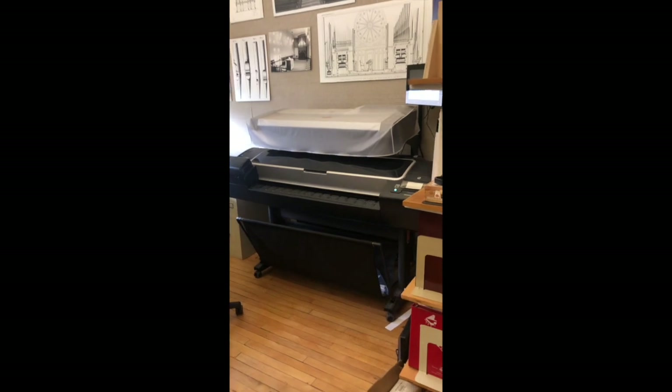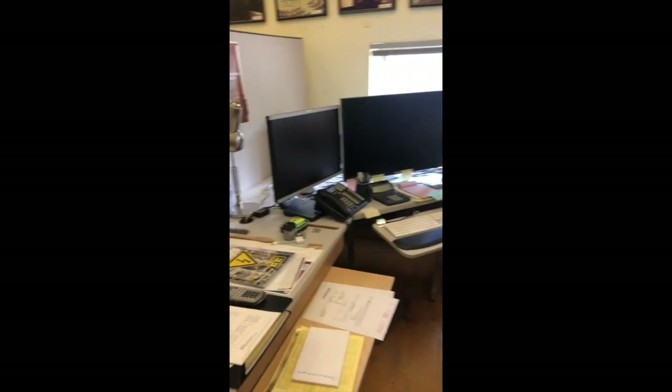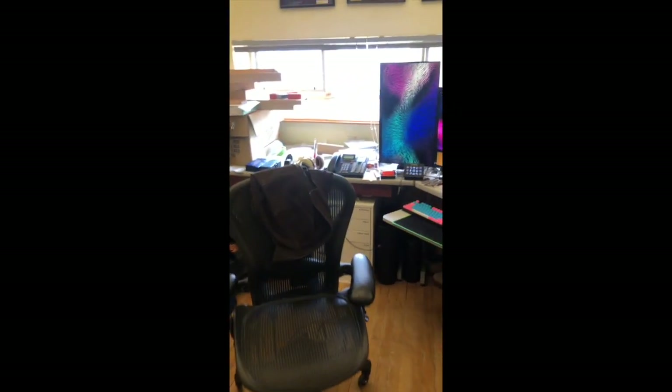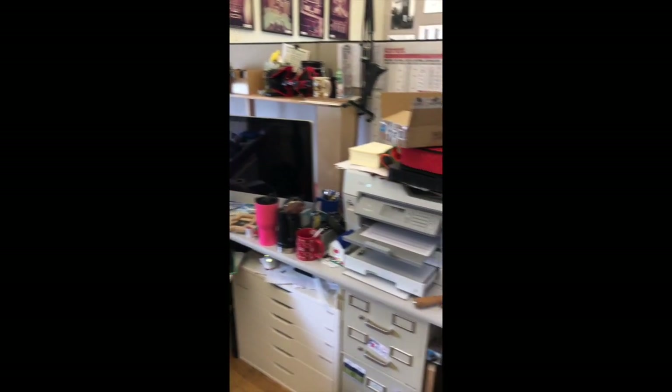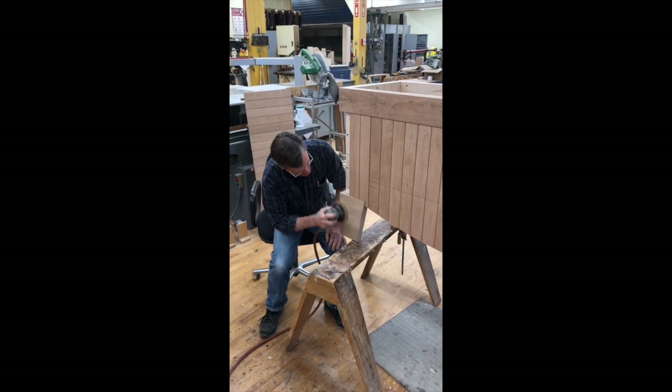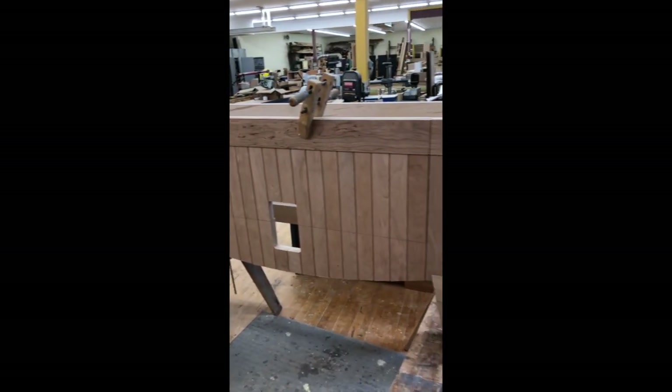Technology is a large part of building and playing organs in the 21st century. Computers are used to design the case, the wind systems, the pipes, and the electronic mechanisms that power the whole instrument. Computer-aided machines cut holes to hold pipes in place, as well as decorative woodwork on the front of the case, which is called the facade.